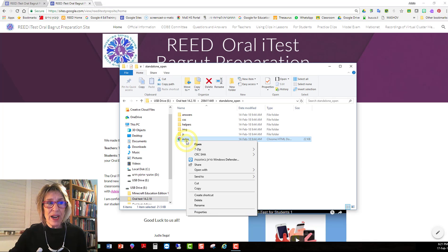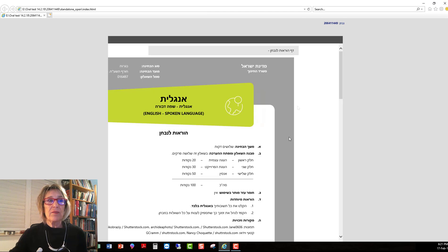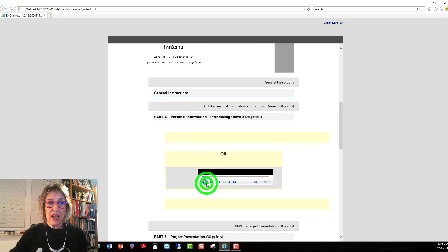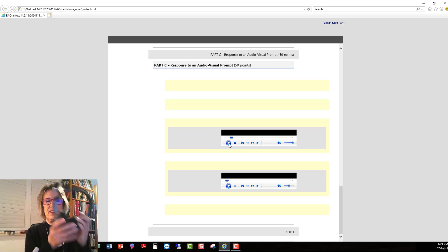The default browser on my computer is Chrome, so it offers me to open it in Chrome, but for some reason it's not working. It doesn't matter — I right-click on this file and ask it to open with Internet Explorer, and then it pops open the exam. Allow blocked content. This is the model exam that one of my students did last week. I can go in and listen to her exam, play it, go from answer to answer, and listen to all of them. I can make them louder or softer if my speakers or hearing aren't good enough.